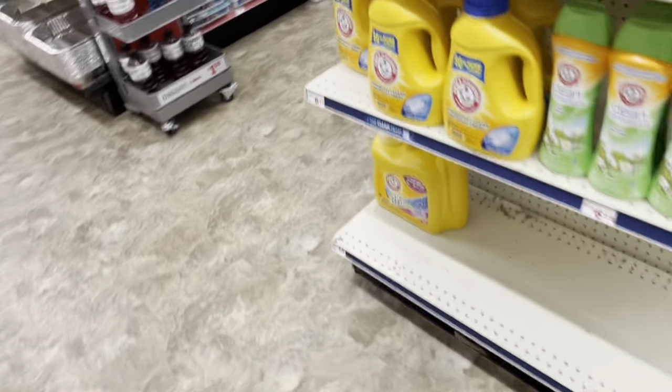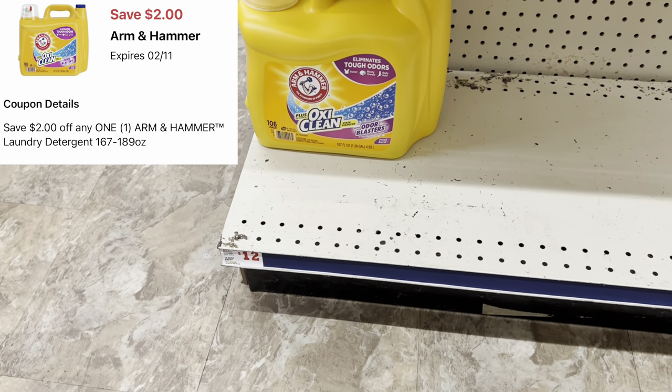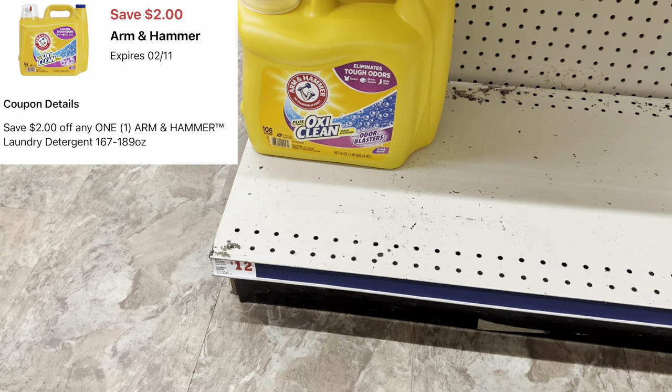If you use Arm & Hammer, the big container this week is priced at $11.45, and we have a two-dollar digital coupon.